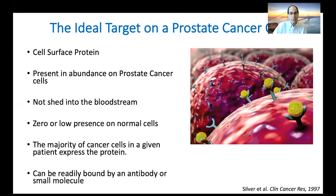Very, very importantly, the protein can't be shed into the bloodstream. PSA, for example, is on every single prostate cancer cell, but it's a terrible target because it winds up in the bloodstream, which is how we measure it, and the bloodstream goes everywhere.